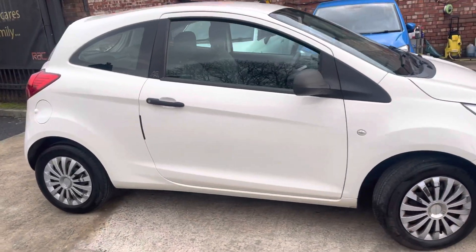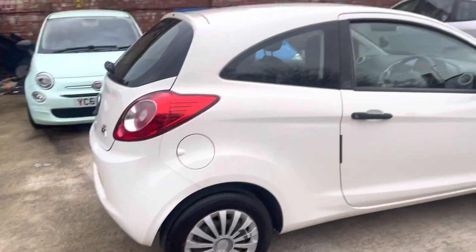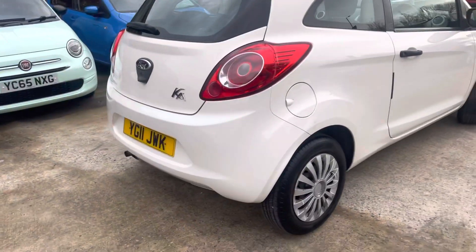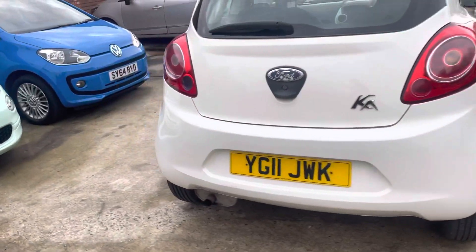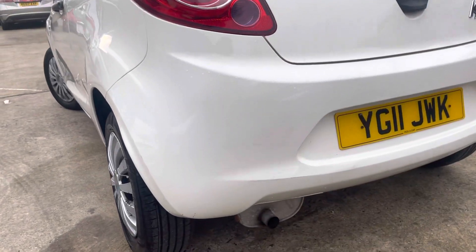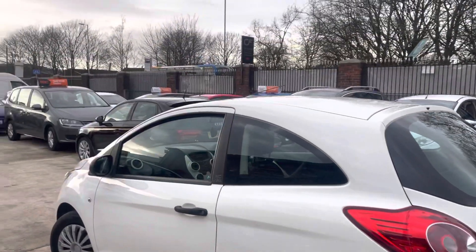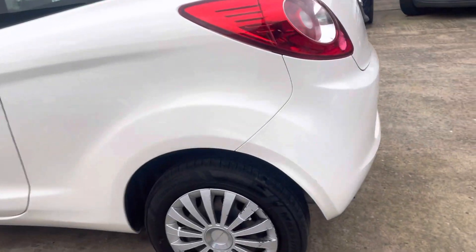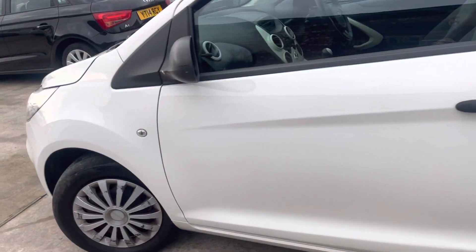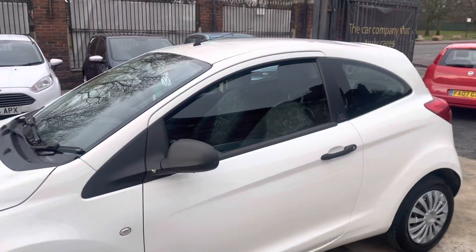I'll make my way around the car — there's not too much to point out about the bodywork. Obviously, it's just that little bit of touch-up that needs doing to the front bumper. But overall, if you make your way around the car, it's all in very nice condition. A few very fine scratches just at the bottom there, but overall I think you will struggle to find better bodywork on a Ka for a 2011 model on the market, definitely.